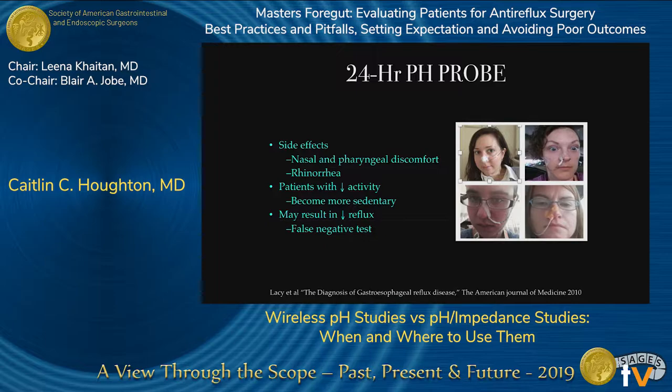Side effects include nasal and pharyngeal discomfort and rhinorrhea, with patients showing decreased activity. With this probe in the nose, most patients aren't going to go around doing their normal daily activities. They might stay at home and lay low, which can result in some false negative testing and decreased reflux during that 24-hour period.